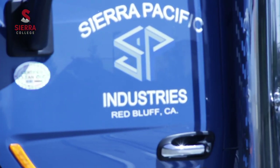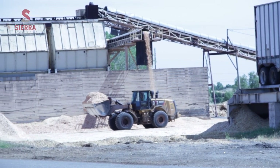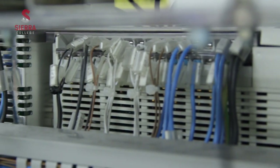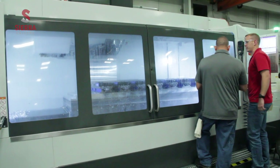Sierra Pacific Industries is a third-generation family-owned company. You manufacture forest products for consumers, industry, housing, and building. One of the most important things about the program is that if we have a need we can communicate with the college directly. If it's very specific, like working with 480-volt systems, we can come to the college and say we need to fine-tune this a little bit, and by being able to do that it creates a whole different type of environment for getting a student prepared to come into the workplace.